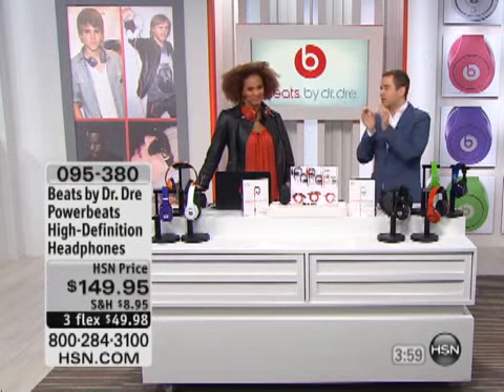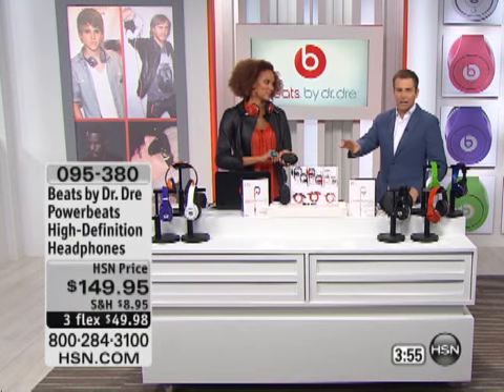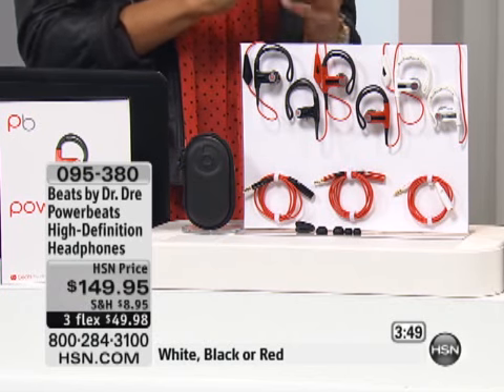If you're working out and you want earphones that are really going to stay in there, Dr. Dre really went the extra mile. These are an awesome buy and quite frankly at $149.95, grab them while you can. It's the Powerbeats Flex and you can choose white, black, or red.